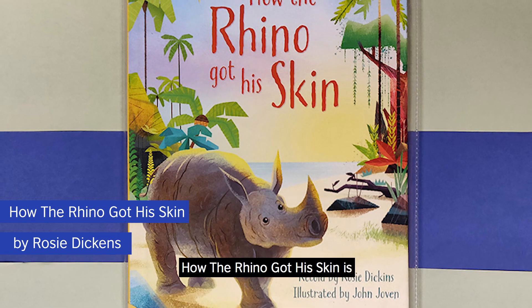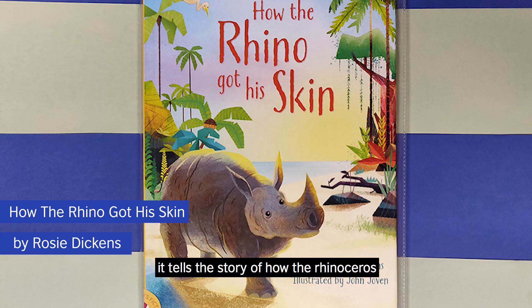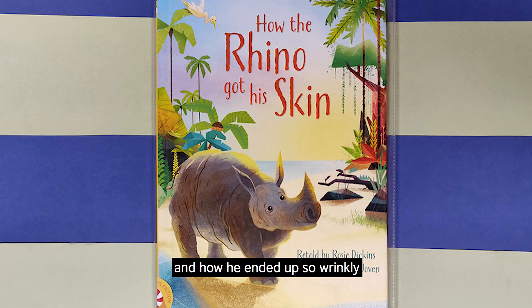How the Rhino Got His Skin is a fun picture book for children who are just starting to read. It tells the story of how the rhinoceros started out with smooth skin that fitted perfectly and how he ended up so wrinkly.